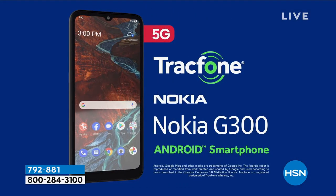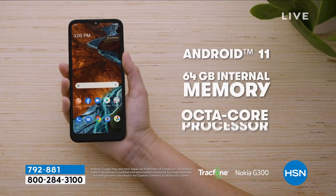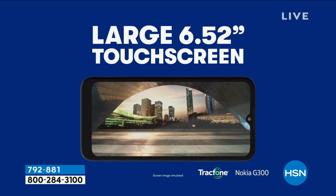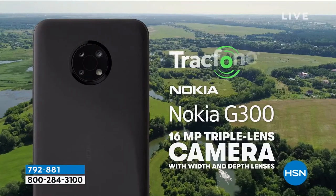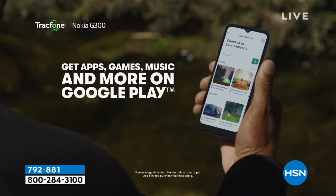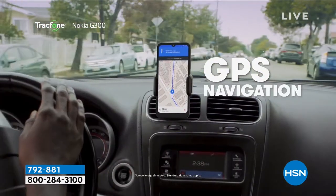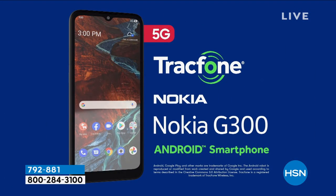We have this stunningly beautiful six and a half inch high definition plus screen. It has Android 11, the latest operating system from Android. You have 64 gigabytes of memory — that's double what we usually offer and it's fully expandable. The 8-megapixel front-facing selfie camera for face-to-face video chatting is stunningly beautiful. And then triple rear cameras featuring a main camera that's 16 megapixels. 16-megapixel cameras were being offered on our network not that long ago for hundreds of dollars. To get all of this together with no phone bills is pretty amazing.